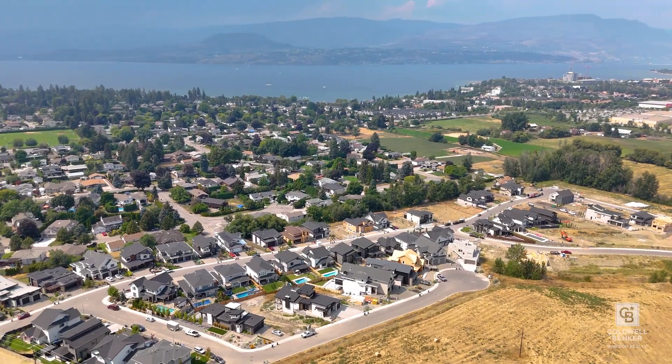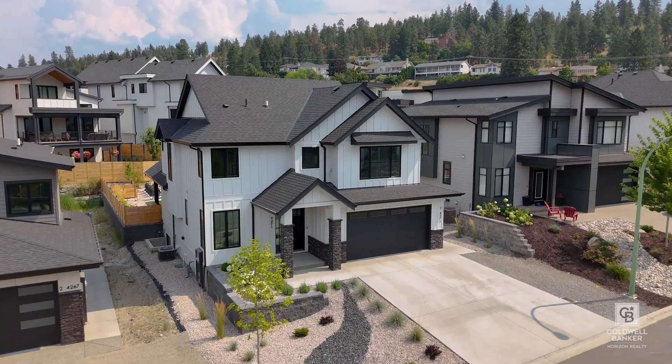Welcome to the Orchards in Kelowna's Lower Mission. This is a fantastic, well-located neighborhood, and we're looking at a home today that was built by Carrington Homes.